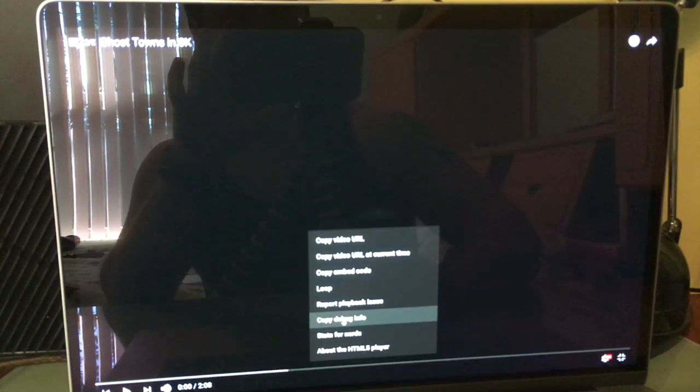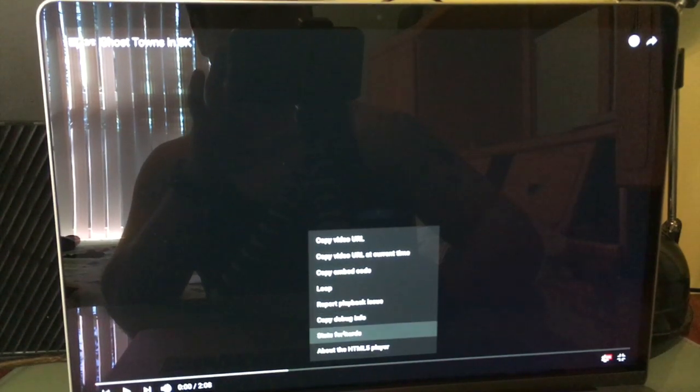We'll see exactly how much better the new 15 inch is compared to my old 13 inch on the same video. I will prove it's playing in 8K — the results will definitely surprise you. Click on any YouTube video, go down to Stats for Nerds, and you can see this video has an 8K option.